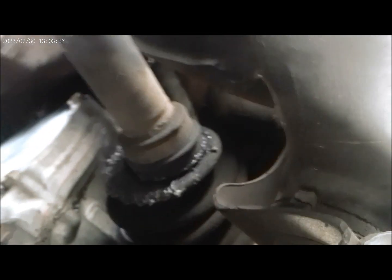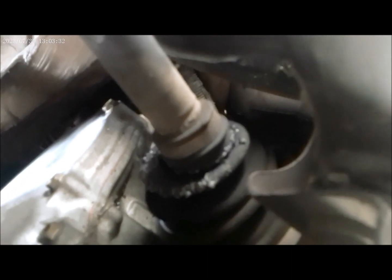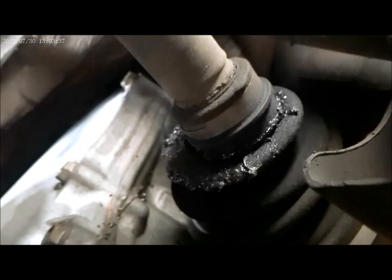This is the left side CV axle, the driver side. The axle is also bad right there — you can see it.